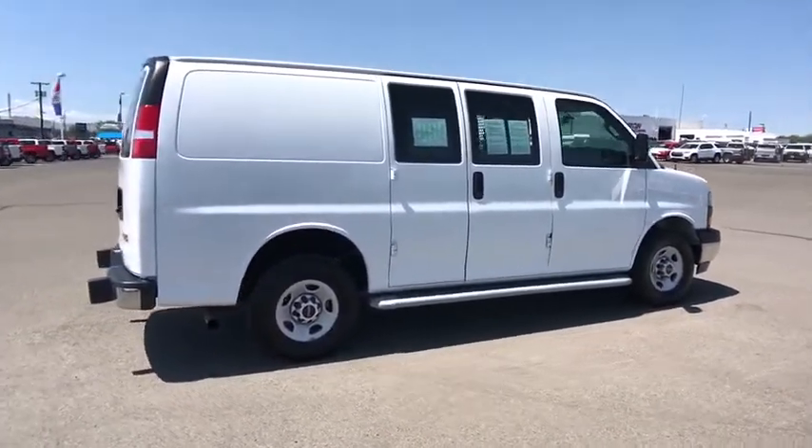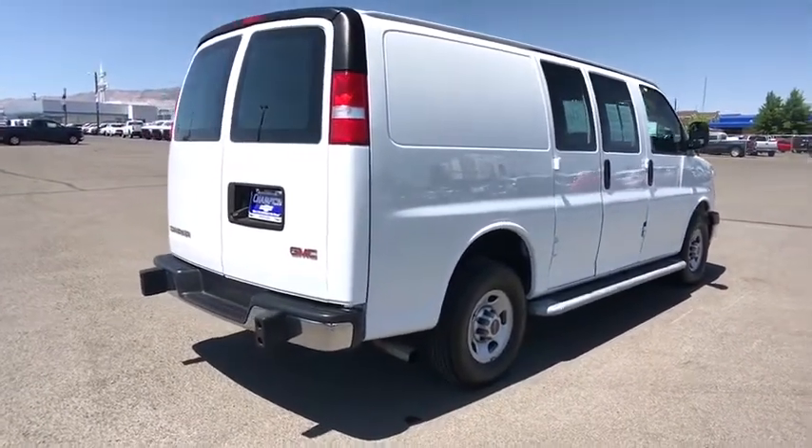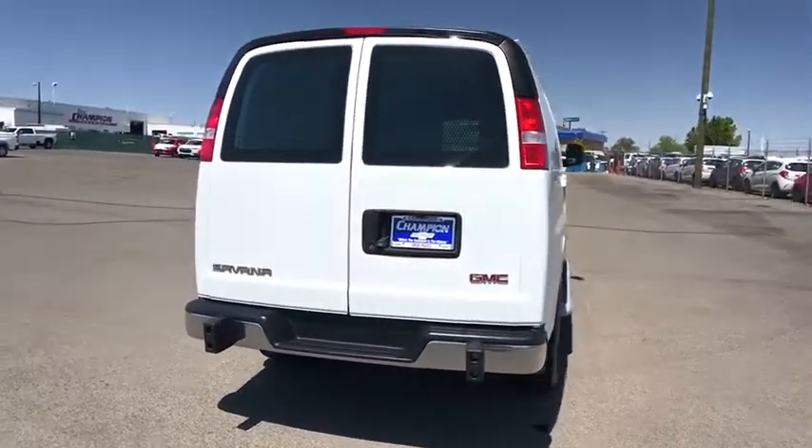AM FM stereo radio, MP3 player, power windows, bucket seats, power door locks, trip computer, passenger airbag, and passenger airbag on-off switch.